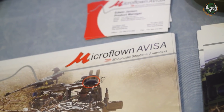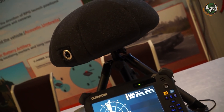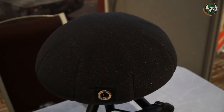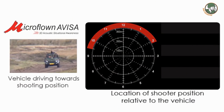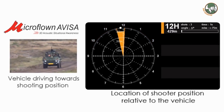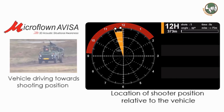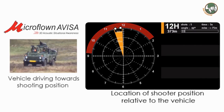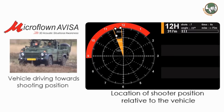We are from Microflow Naviza from the Netherlands. What we make is the acoustic multi-mission sensor. This is a sensor capable of detecting and localizing multiple threats on multiple platforms. One of the platforms we have here is the armored vehicle platform. The benefit of this sensor is that you can locate gunshots and snipers from far away. The sensor, which is pretty small in footprint, can be used on vehicles.